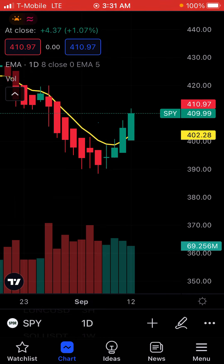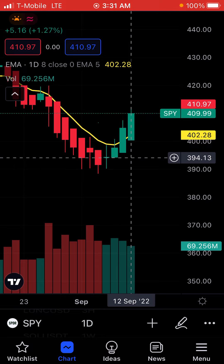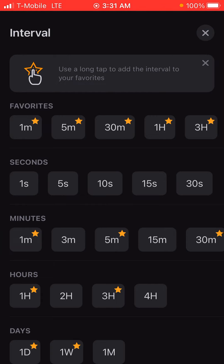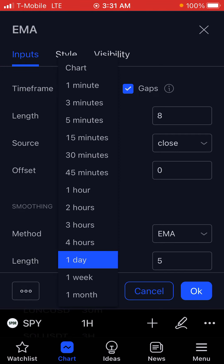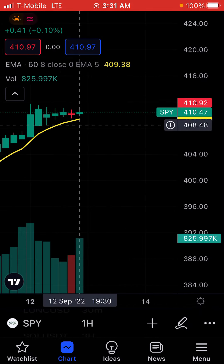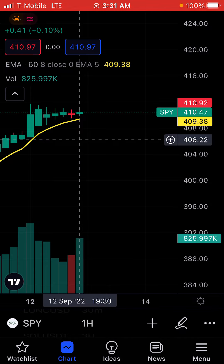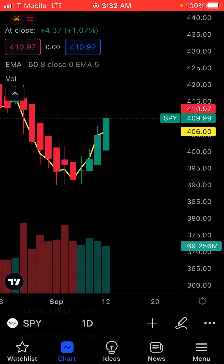Let's look at the daily chart of SPY. The last candle — which is yesterday — shows 69 million in volume for the day. Now let's check the hourly chart. On the hourly, the volume is 825,000. We can see that the volume for it to go up is still pretty high.